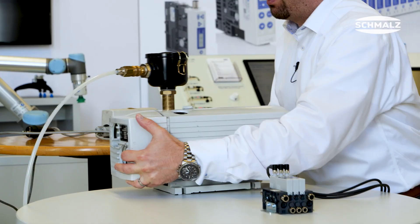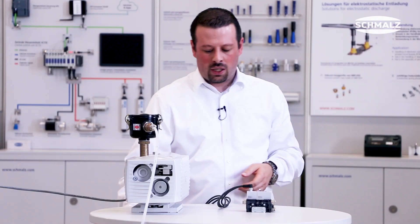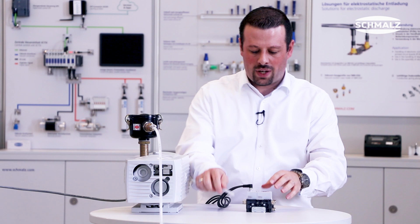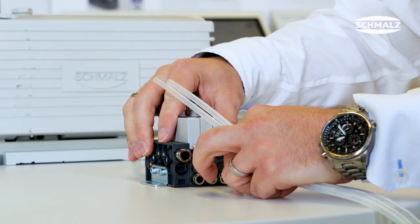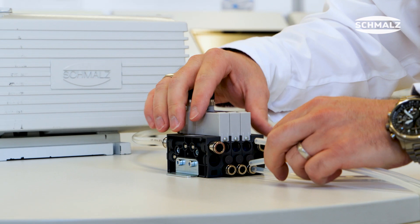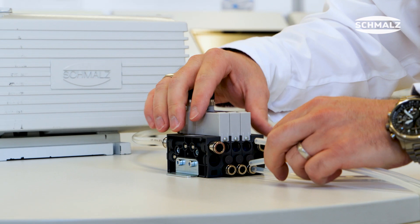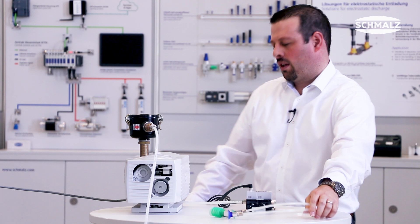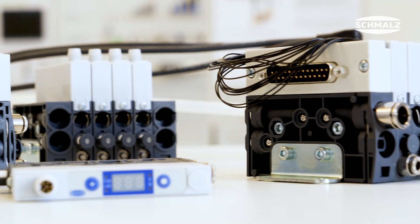Out of a simple vacuum system, the terminal is able to create individual and intelligent vacuum circuits that are controlled and monitored individually, slice by slice. Additional features such as common exhaust air or external air for blow-off are also possible.